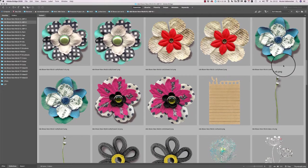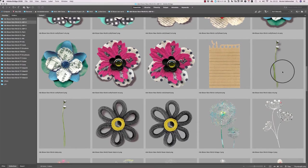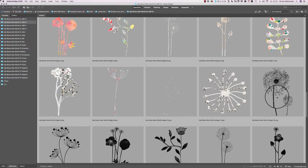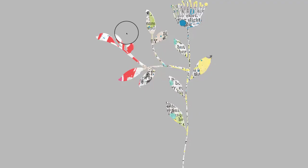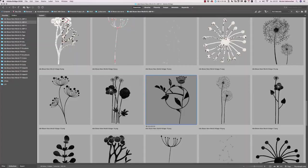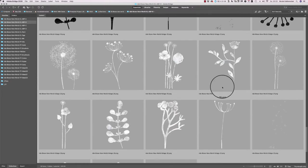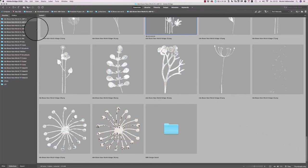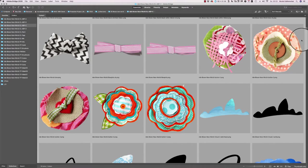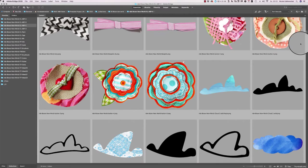Then we have some paper flowers here in different styles, and some foliage in different ways — some colorful, some black and a little bit messy and grungy with a stamped look, and some gesso ones as well. Then we have the C folder, which has some realistic elements and fabric flowers.